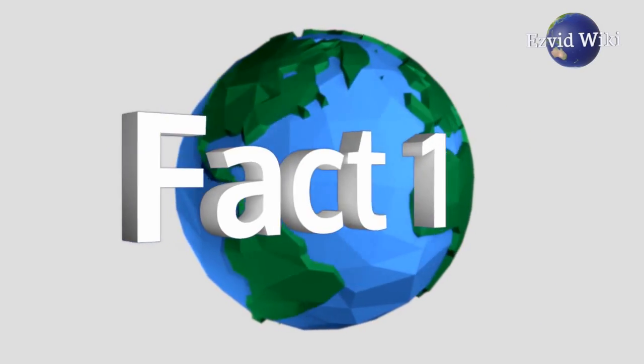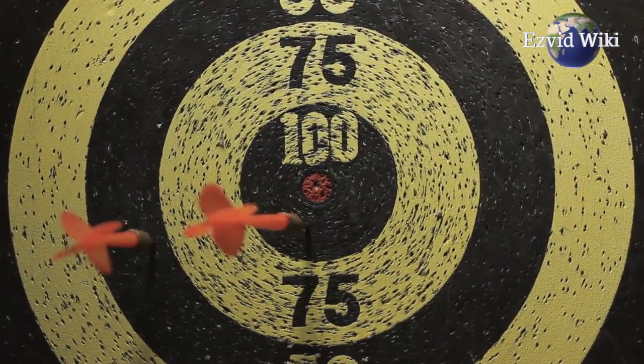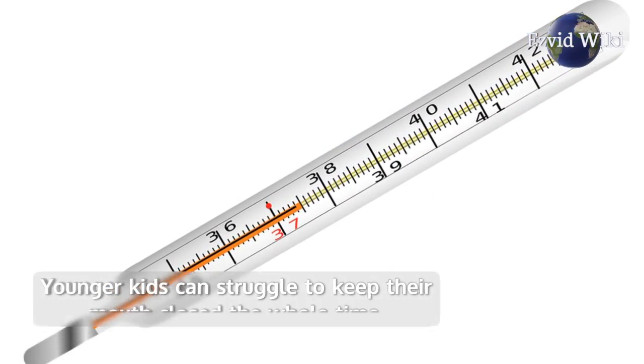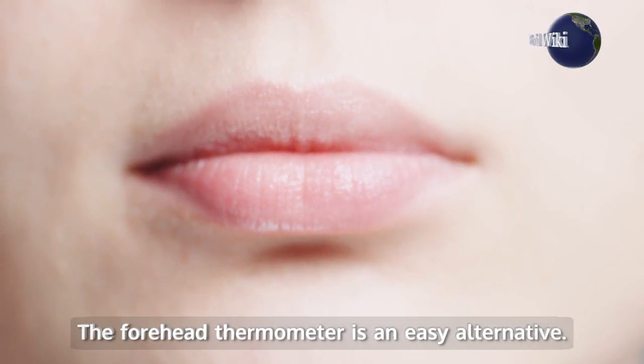Fact number 1. Forehead thermometers are a good choice for young children. Rectal thermometers are accurate, but using the device can be inconvenient and uncomfortable. Oral thermometers can be difficult as well — younger kids can struggle to keep their mouth closed the whole time. The forehead thermometer is an easy alternative.